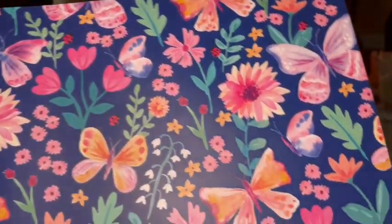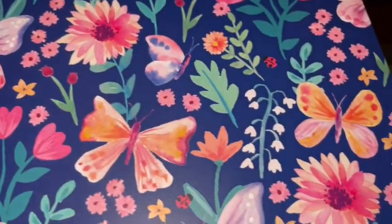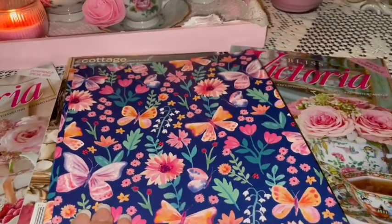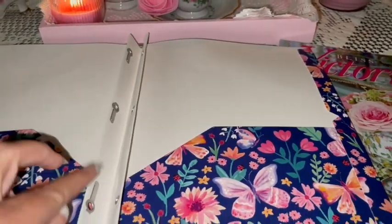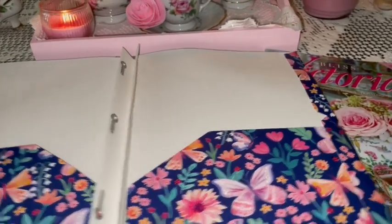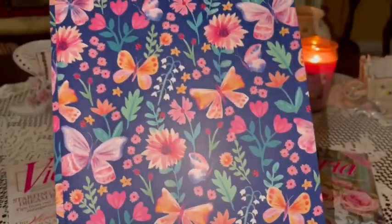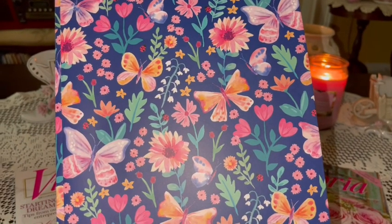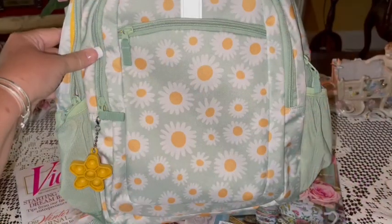Also from Walmart I got this beautiful butterfly folder. It's so pretty with all the beautiful butterflies and flowers, and it has the three binder clips on the inside — the other one didn't have those. It has the print on the inside and back. You know how much I love butterflies and flowers — this looks a lot like the craft bag I got from Hobby Lobby that I shared with you a few videos back.